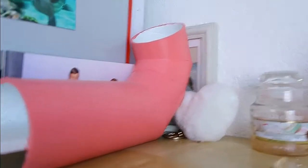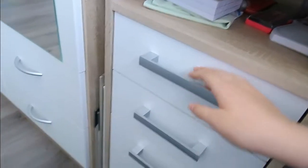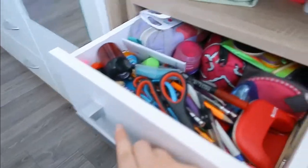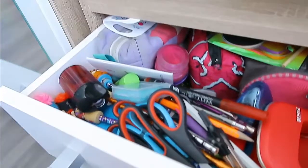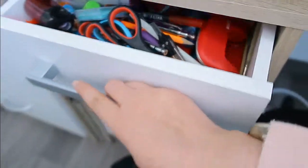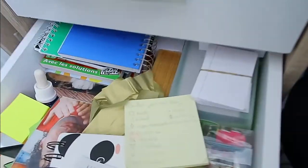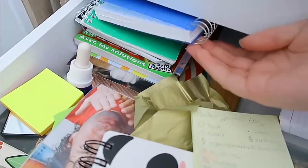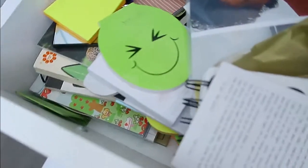That thing was a school project that I did — I showed it because it was kind of fun. For the drawers, I keep more stationery in that one. That's my drawer where I have a big mess from when I organized my desk — I have a whole video on that which I'll link. Then there's notebooks, sticky notes, and all kinds of things.